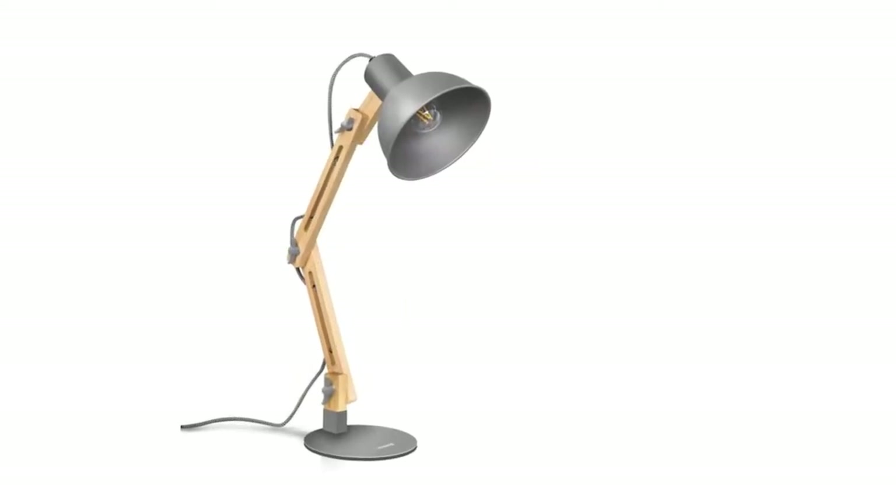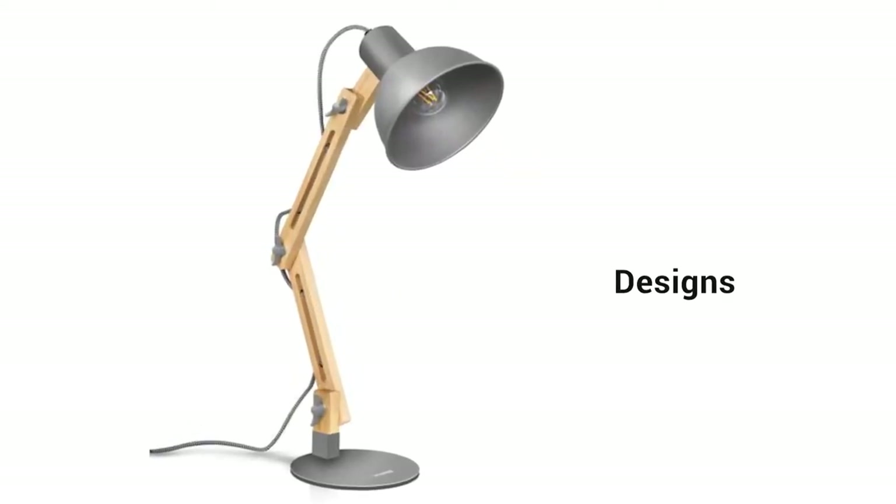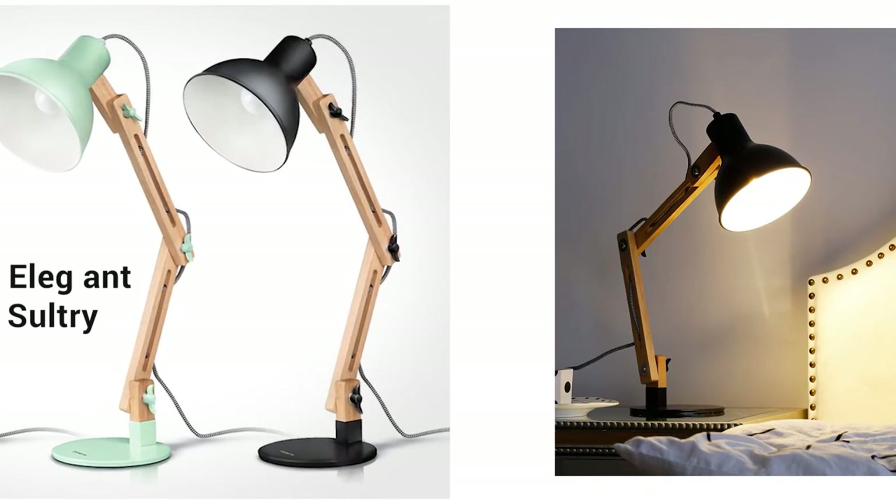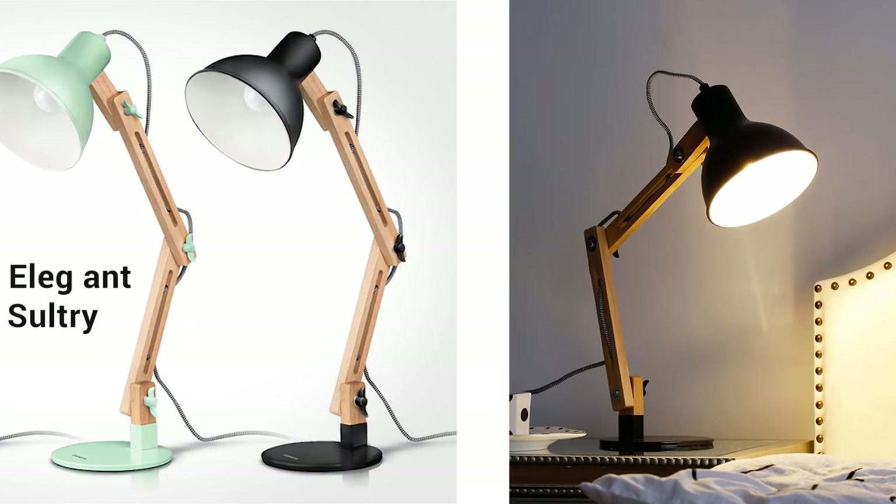It is a very versatile lamp, meaning you do not have to search for designs that will fit your home decor. Since these lamps have a really elegant and stylish look, they will go with any basic setup at your home.